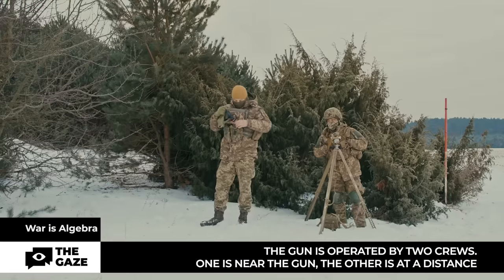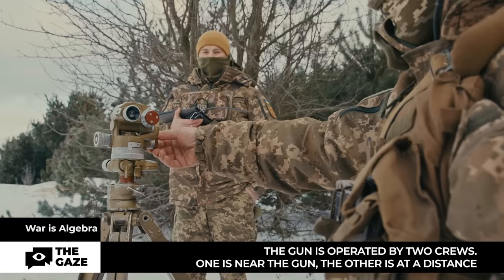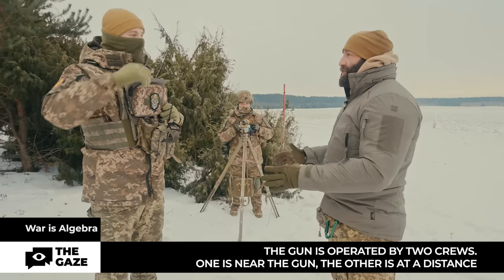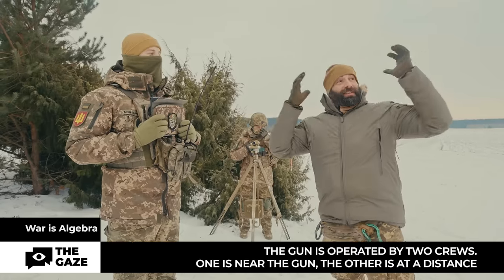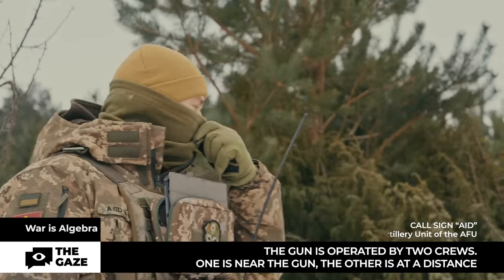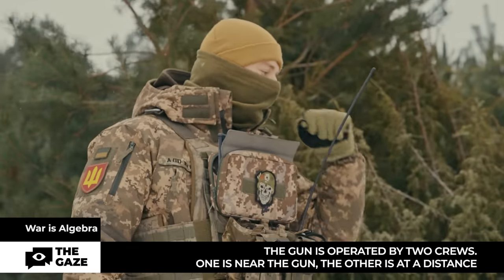In addition to the main crew there is also a group that works remotely, which includes a communication operator, a topographic surveyor, and a gunner. This interesting device — this is the most interesting crew without which the big gun doesn't work. This is a periscopic artillery compass.